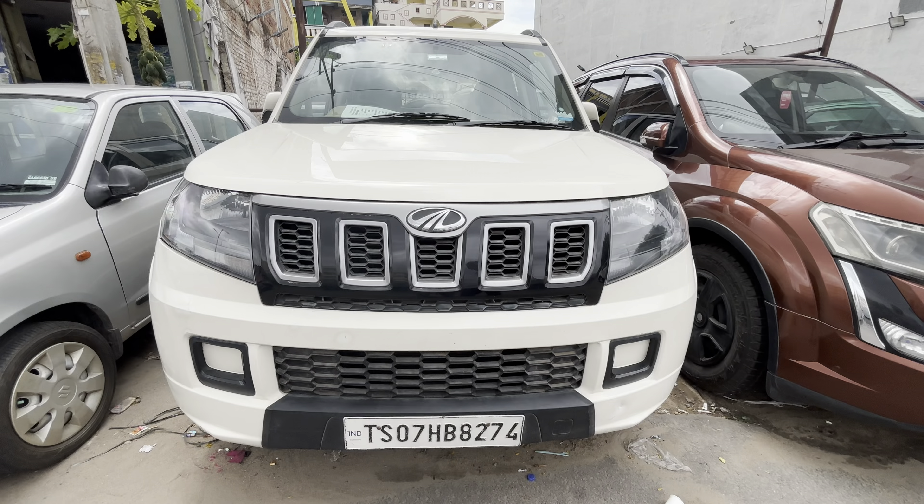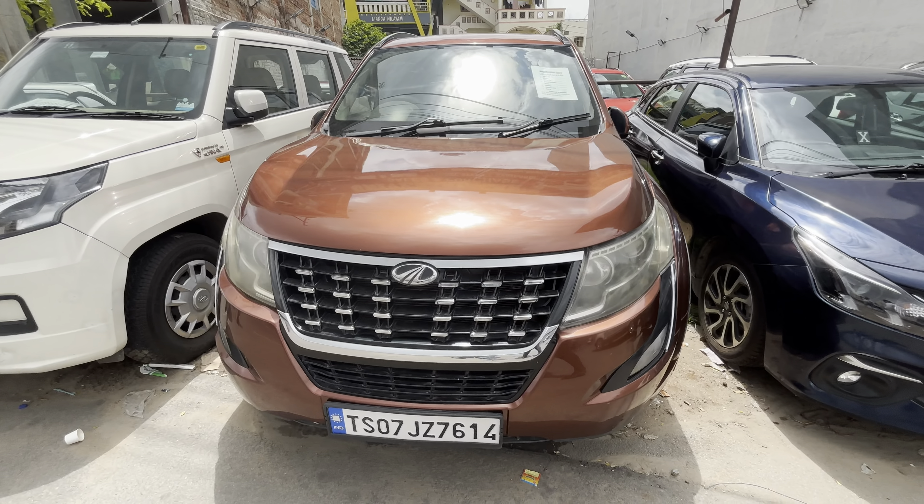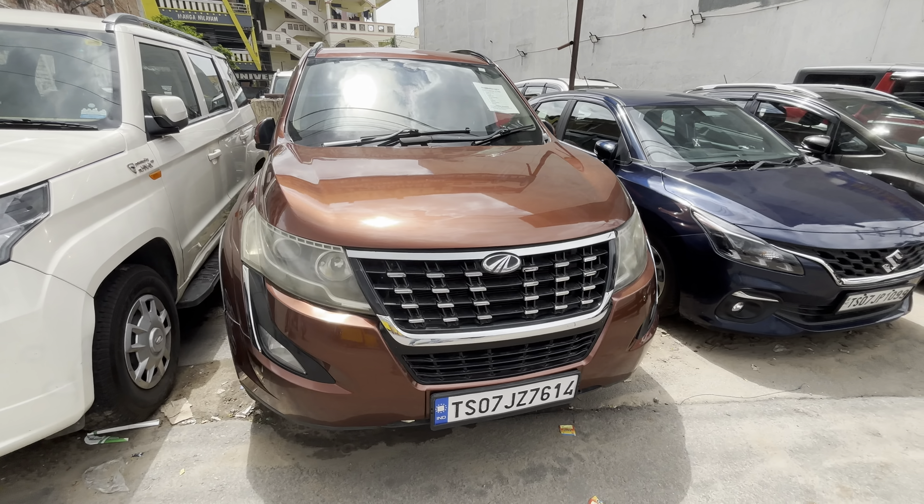Next vehicle is XUV500 W7, latest variant, AMT automatic vehicle. Kilometer only 87,000. 2019 model. Tires 80 to 90%. Plus extra fitting, will cup's AC. Market price is ₹12,00,000, slightly negotiable.